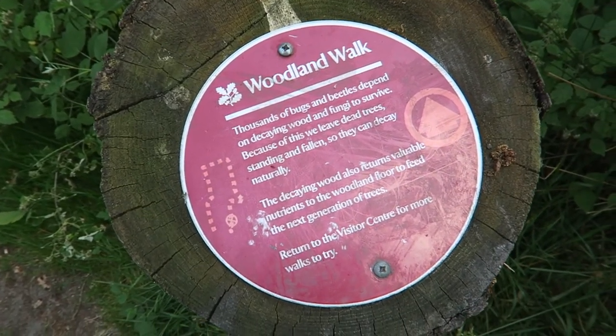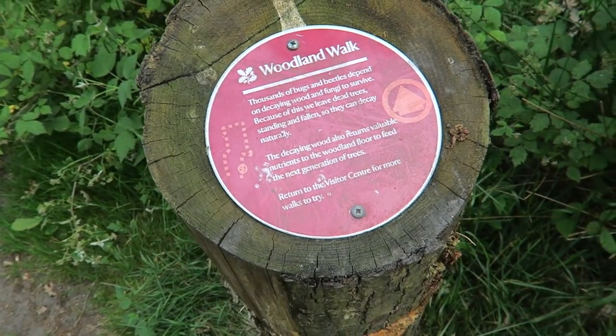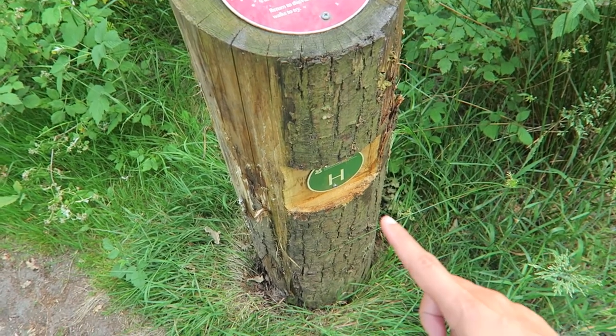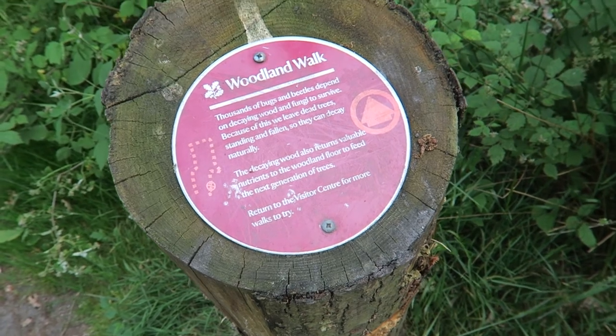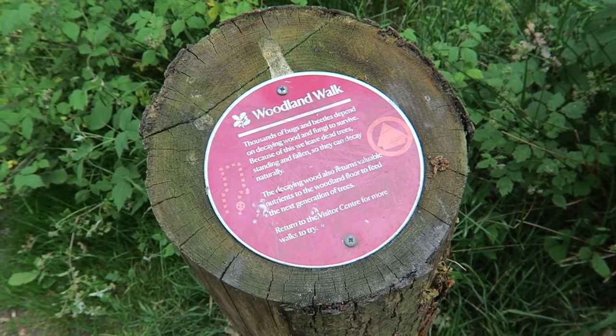I like how they have little facts every few minutes along the path. These are the path letters — there's H, E, and B, and I'm assuming the other letters as well. It's really cool because you're walking and learning at the same time.